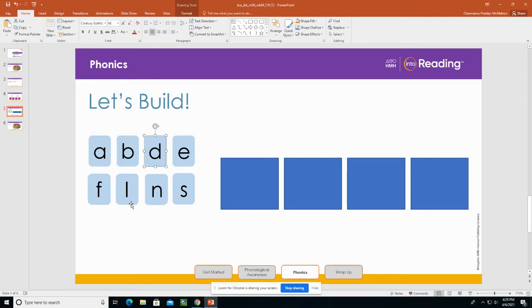What letter do we have here? N. And what sound does it stand for? N. That's right. The letter N stands for the sound N. Say it with me: N.